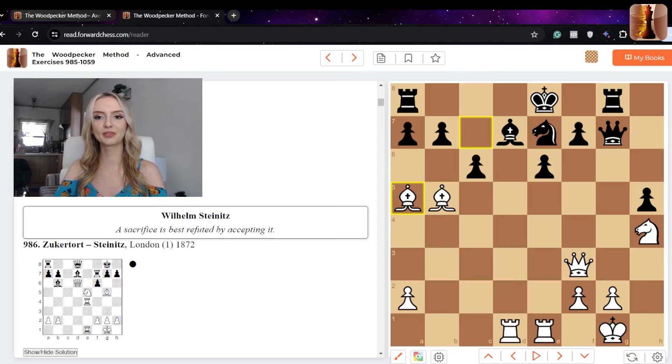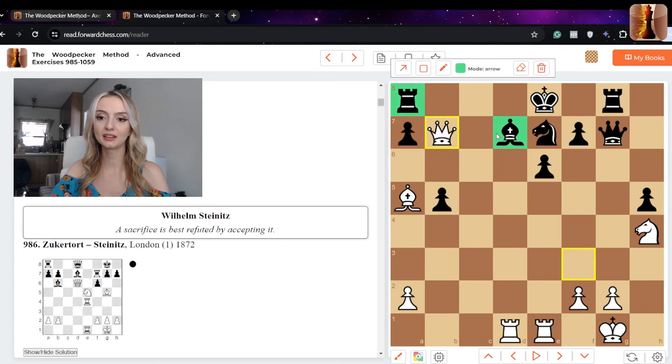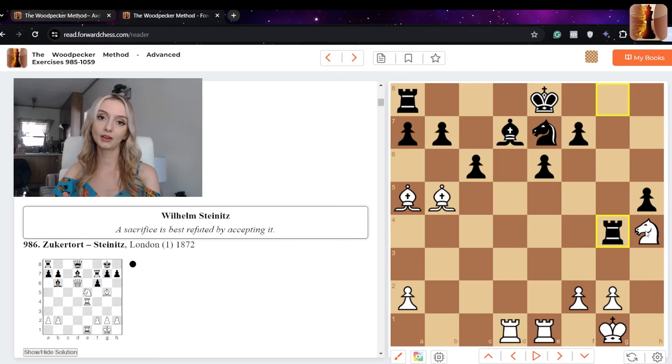At some point you might think the solution is over — but there are still hanging pieces. If black captures our bishop on b5, we simply play queen takes b7, hitting the rook and the bishop, and it's completely winning. But black has a nice little resource: queen g4. We can't just capture the queen because after capturing, the rook recaptures and now we have two pieces hanging — our bishop on b5 and knight on h4 — and black could equalize or even be slightly better.